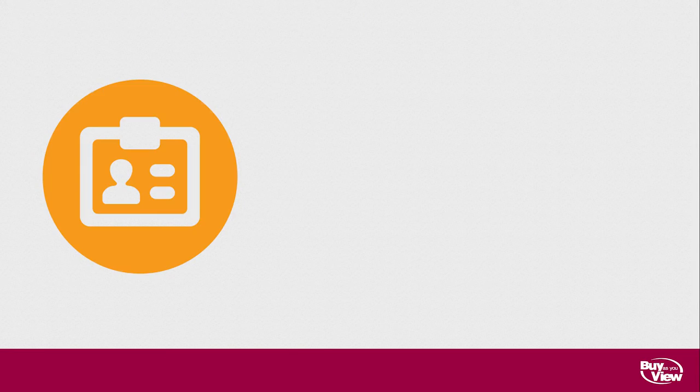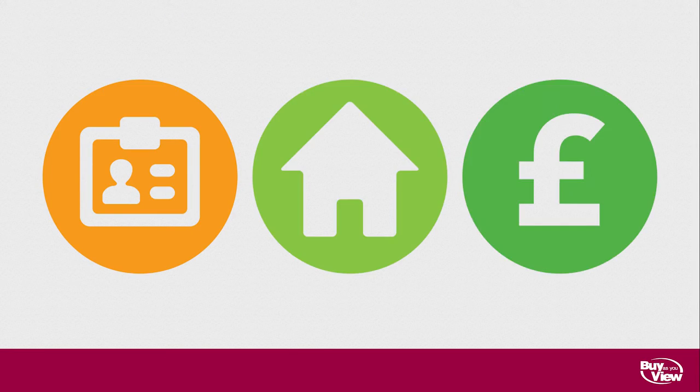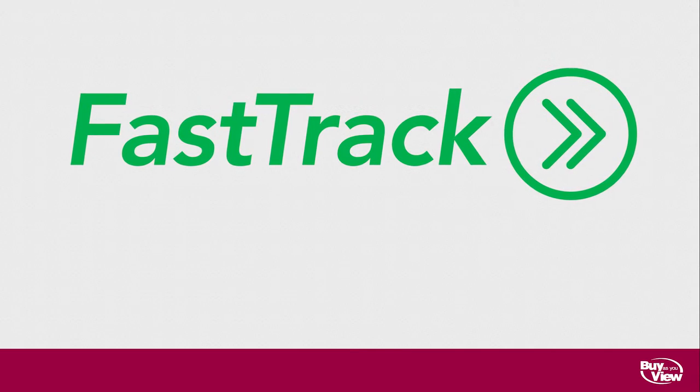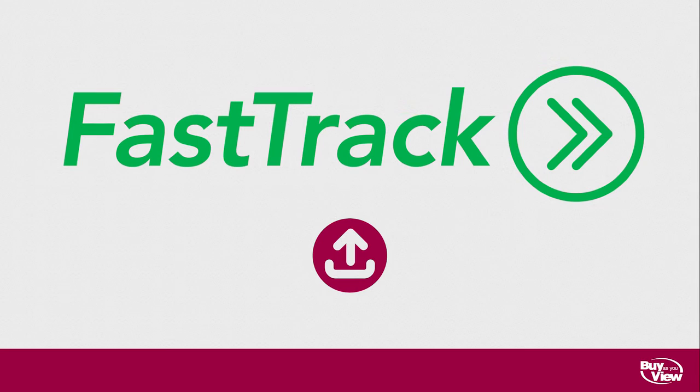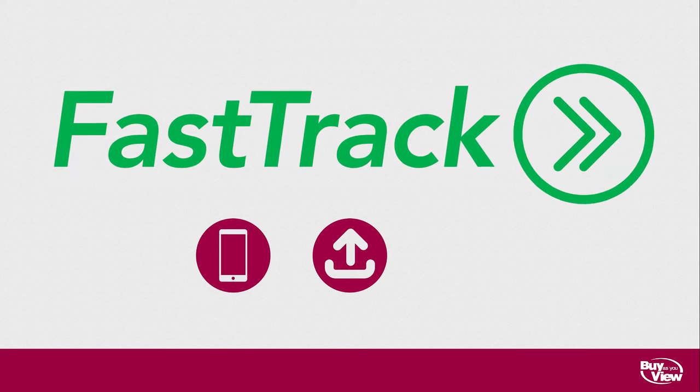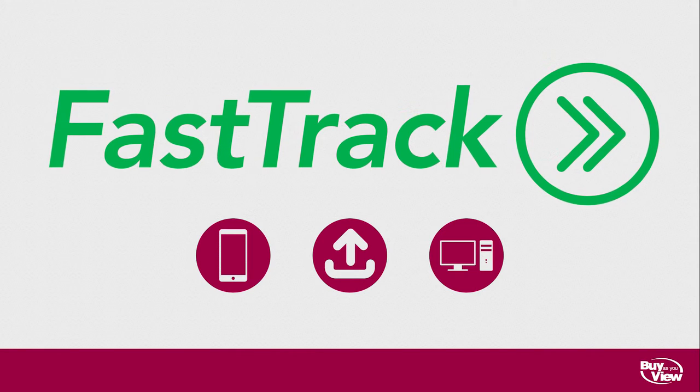All BuysReview customers are required to provide proof of their identification, address and income as part of our application process. The great news is our secure FastTrack service makes it easy for you to upload pictures of this documentation, either by taking photos using your smartphone or uploading a scanned copy from your computer.